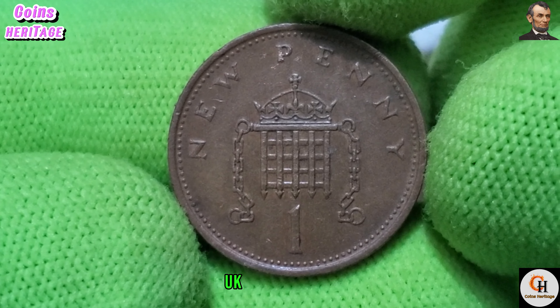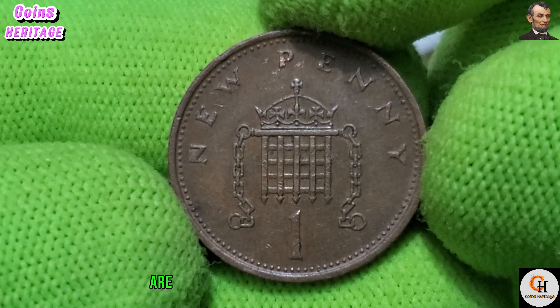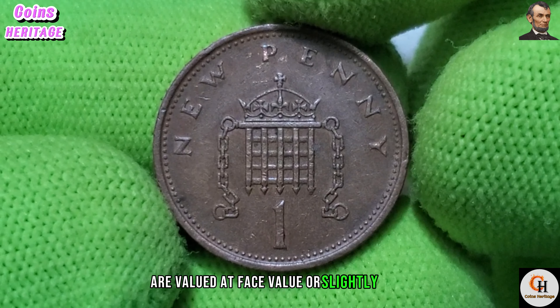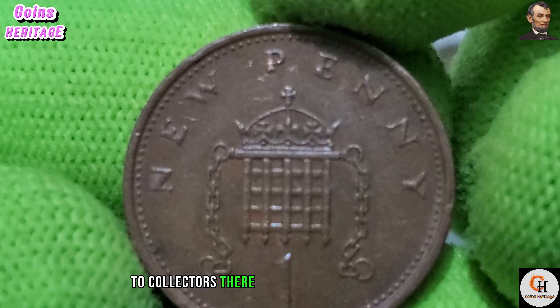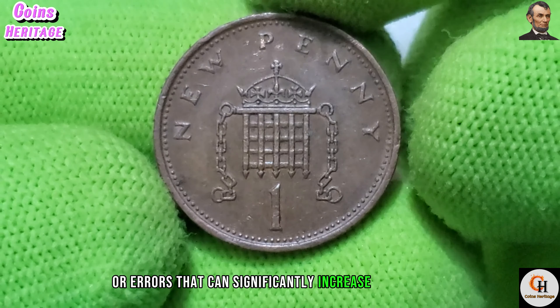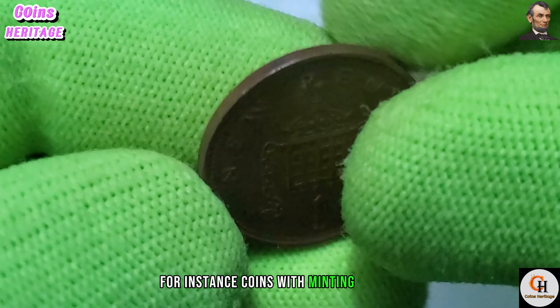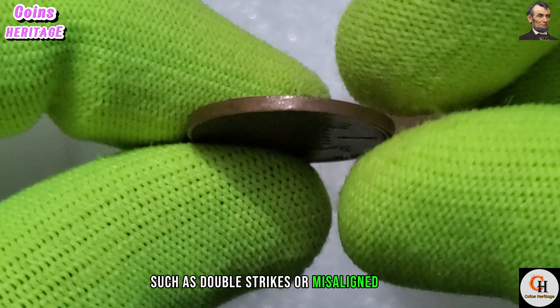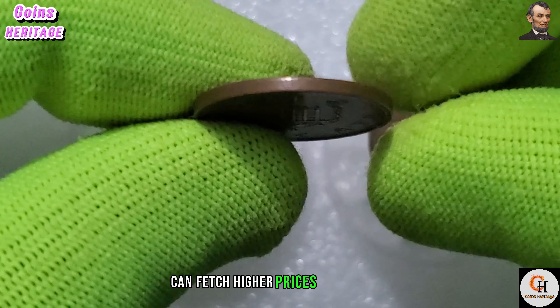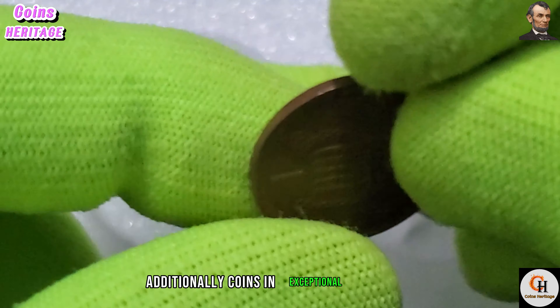Now let's turn our attention to the value of the 1980 UK one penny coin. While most coins from this year are valued at face value or slightly more to collectors, there are certain rare variations or errors that can significantly increase their worth. For instance, coins with minting errors such as double strikes or misaligned dies can fetch higher prices at auctions.